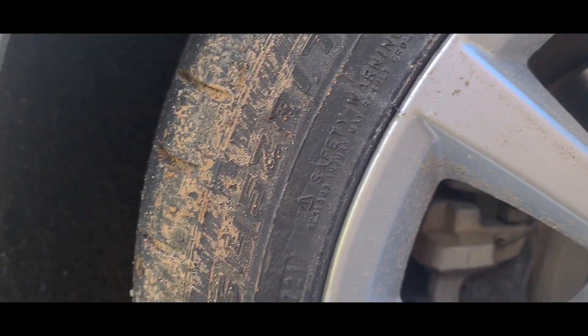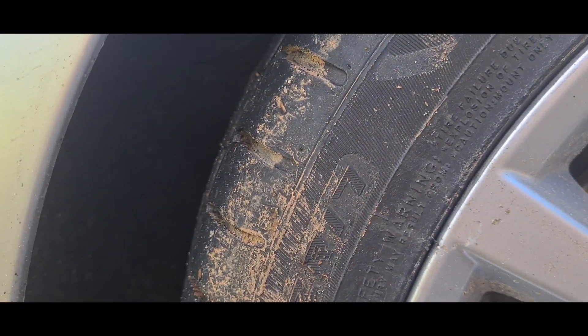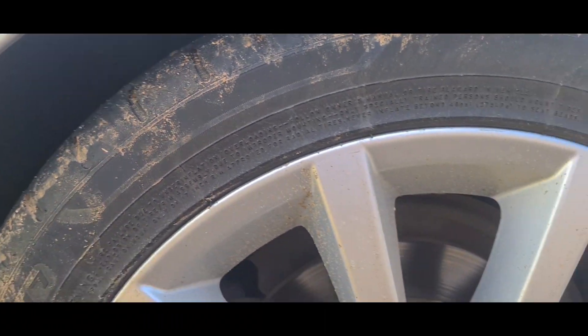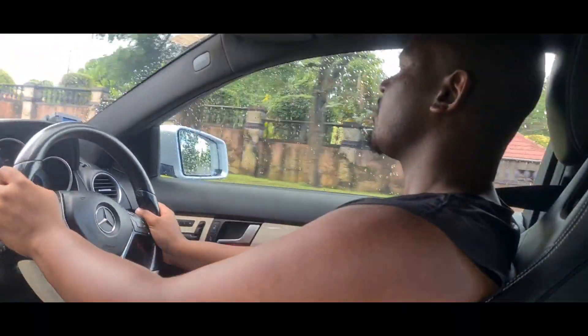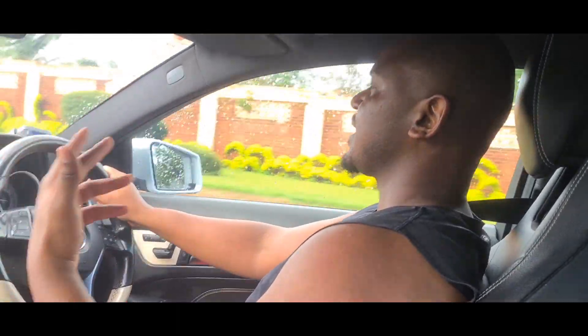The tyre spec is 225/45 R17: 225 is the width of the tread, 45 is the profile of the tyre, and 17 is the rim size. Driving around here I can zip around town pretty easily, in comfort and in relative silence.